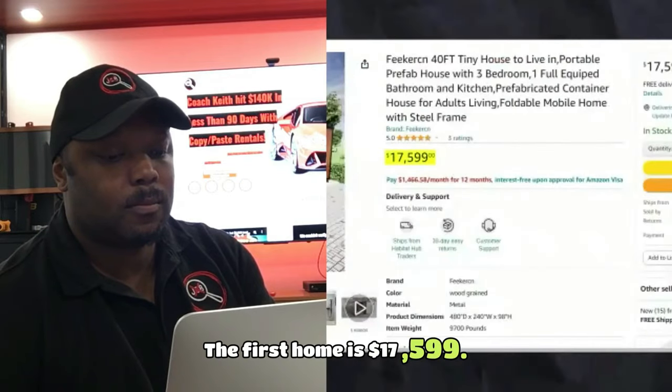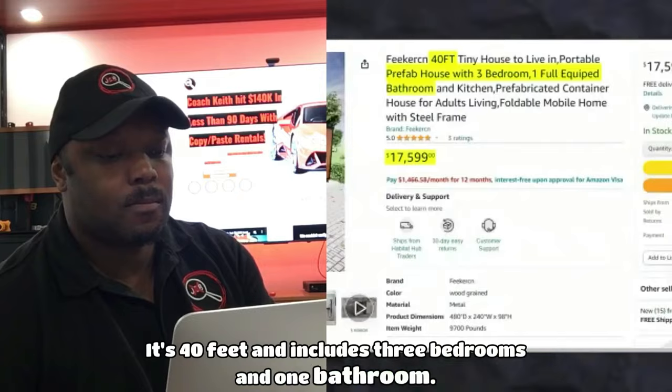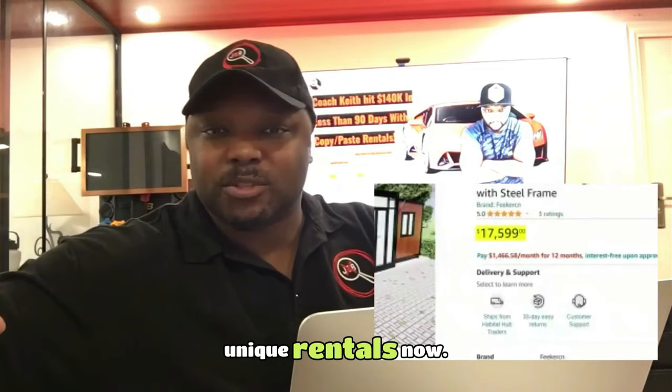The first home is $17,599. It's 40 feet and includes three bedrooms and one bathroom. Now, if you've never been on Airbnb before, they have an updated area for unique rentals.